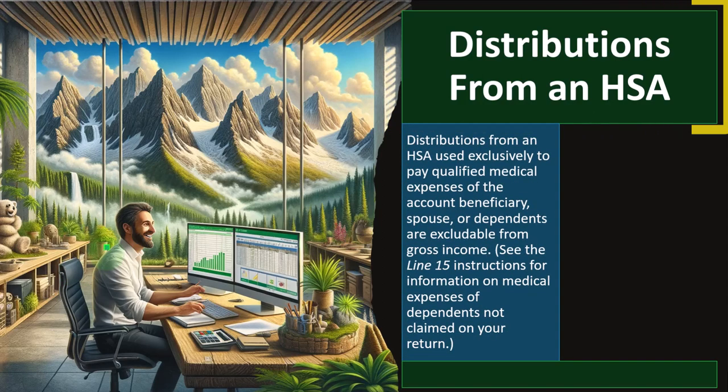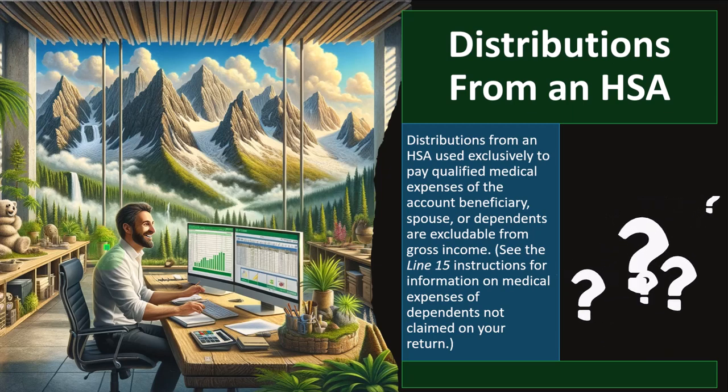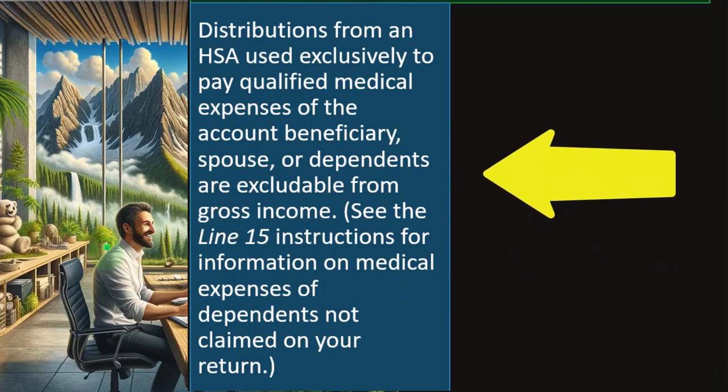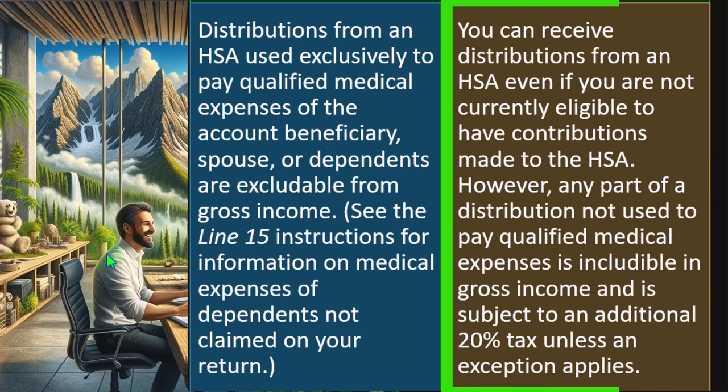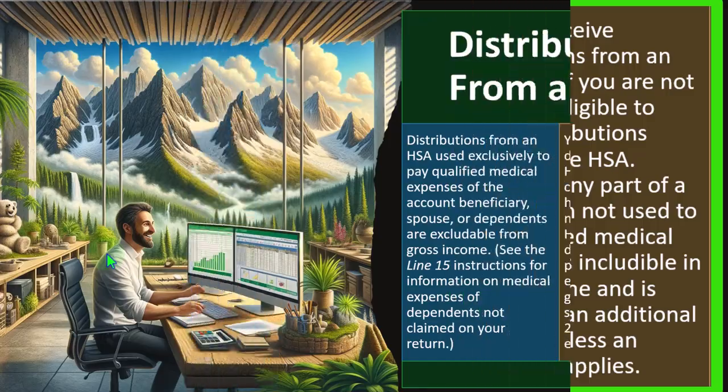Distributions from an HSA: when money comes out, the key question is whether there's a tax consequence — specifically, do we have to include anything in income and is it subject to penalty? Distributions used exclusively to pay qualified medical expenses of the account beneficiary, spouse, or dependents are excludable from gross income. You can receive distributions even if you are not currently eligible to have contributions made. However, any part of a distribution not used for qualified medical expenses is includable in gross income and subject to an additional 20% tax unless an exception applies.